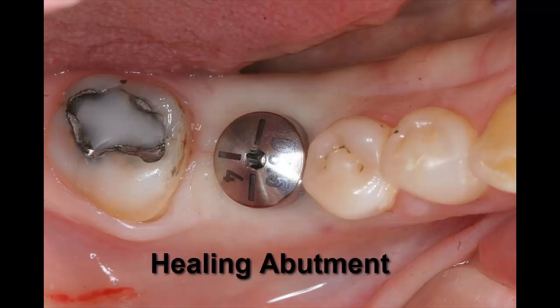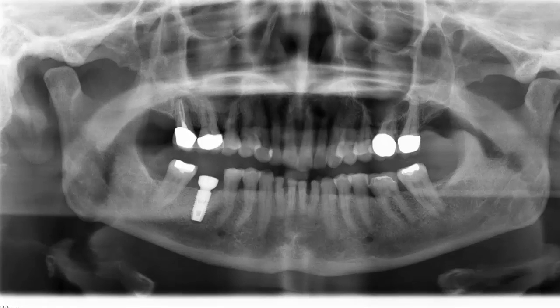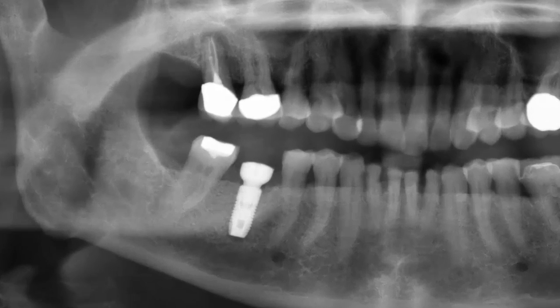The silver healing button you see helps sculpt the gums above the implant as it transitions to the final crown shape. And this is what the implant looked like on x-ray — perfectly oriented, exactly where it was planned.